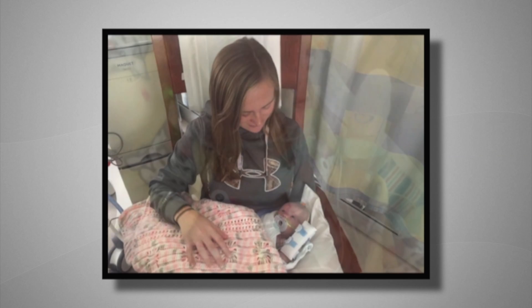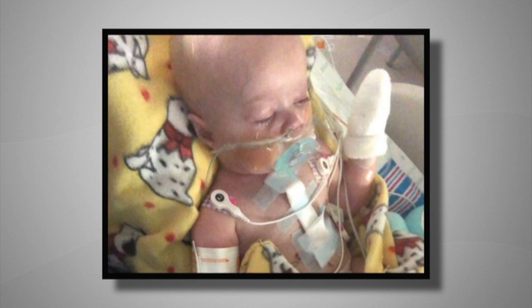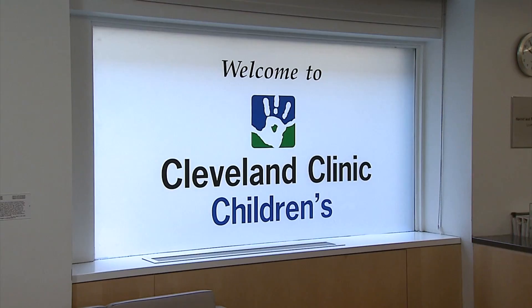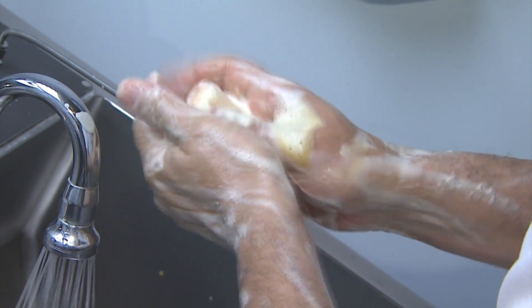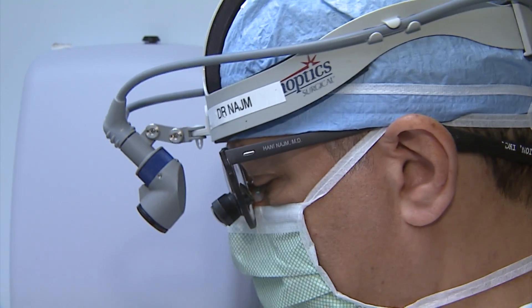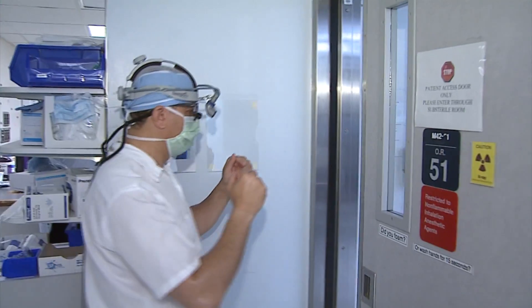Paisley had her first heart surgery at just six days old, and then about nine months later became the youngest of six patients at Cleveland Clinic Children's to undergo an innovative procedure. Pieces of heart lining were used to rebuild the left side of her heart, and special connectors helped reroute blood supply to her lungs and body.